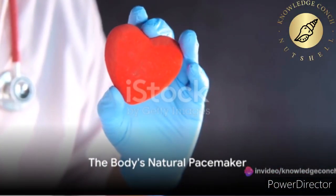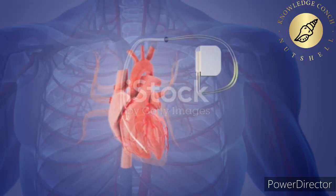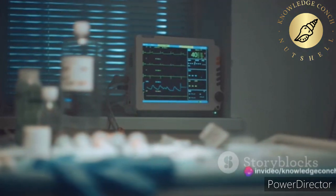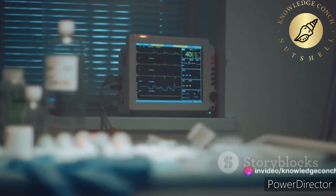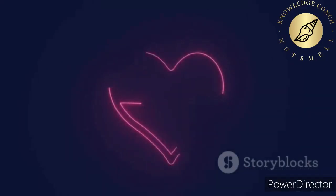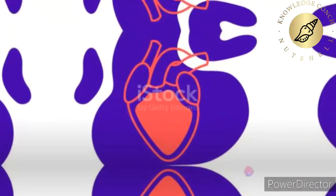This intricate system doesn't work alone — it's guided by the body's natural pacemaker. The pacemaker is a small device that sends electrical signals to start the heartbeat. If the heart's natural rhythm is too slow, too fast, or irregular, the pacemaker will send signals at a steady pace to help the heart beat more regularly.